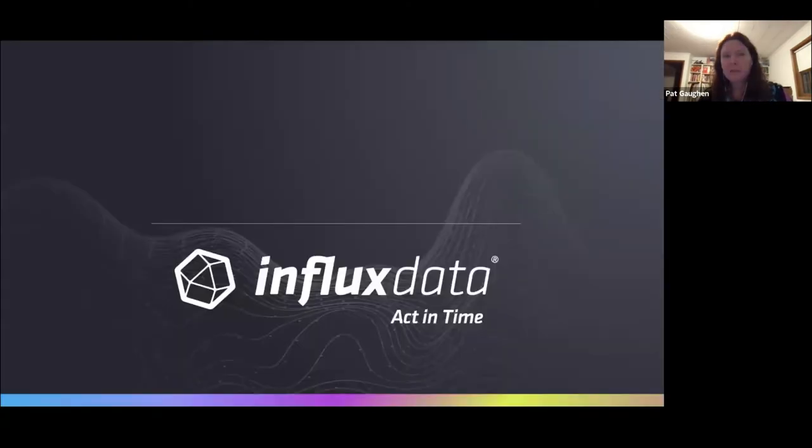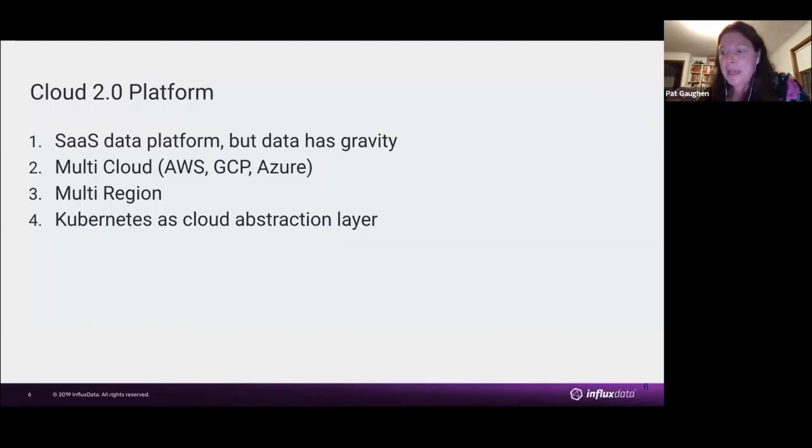First, Influx Data. We are the company behind the time series database called InfluxDB. About a couple of years ago, we started a SaaS offering. And since data has gravity — people care where it is — we're doing this multi-cloud: across Amazon, Google, Azure, multi-region.